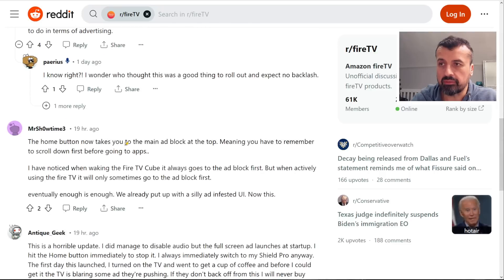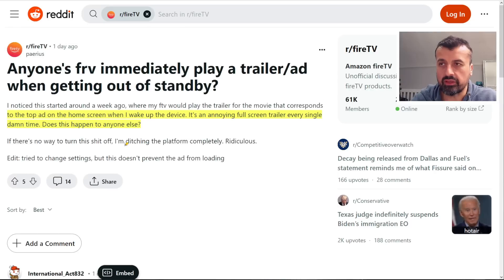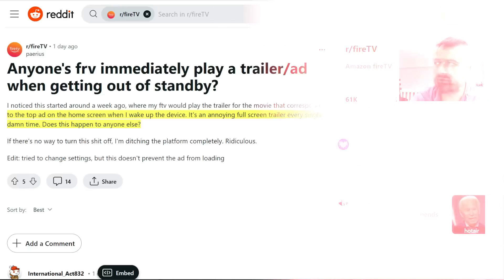A couple of other people suggest the quick fix: when the device wakes up, just press down a few times to move away from the trailer and prevent it from auto-starting. But for those saying 'just dump your Fire Stick' and switch to an Nvidia Shield — would you believe it, full screen adverts have now been reported on that device too.